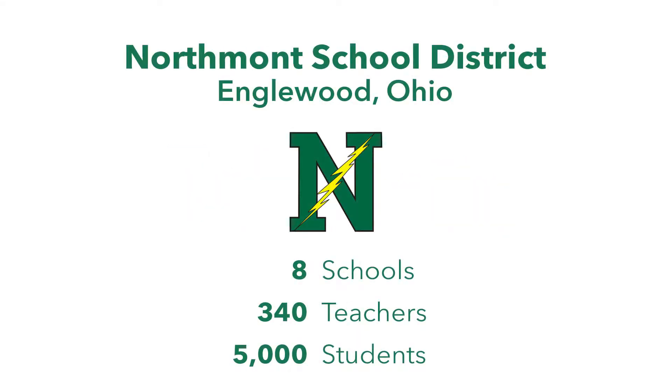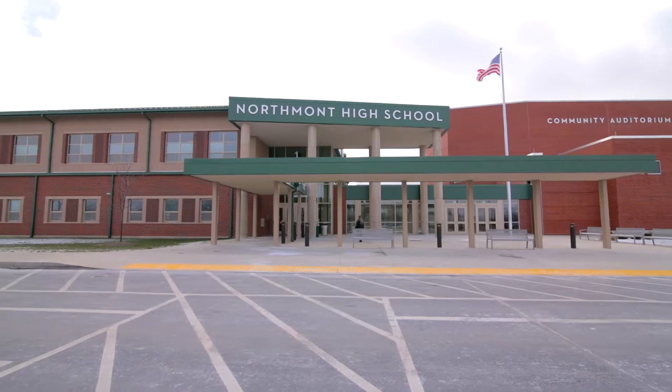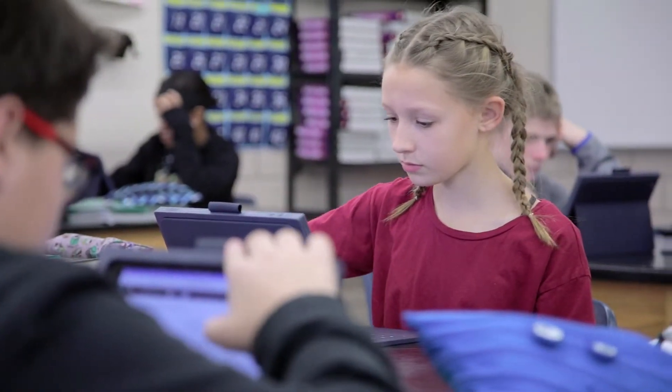We needed a new solution for digital assessment because our state was moving to online testing. Our students were used to multiple-choice type questions on the internet, so they had to get used to tech-enhanced questions. When we found a platform that actually allowed the students to practice those skills, we were very excited.